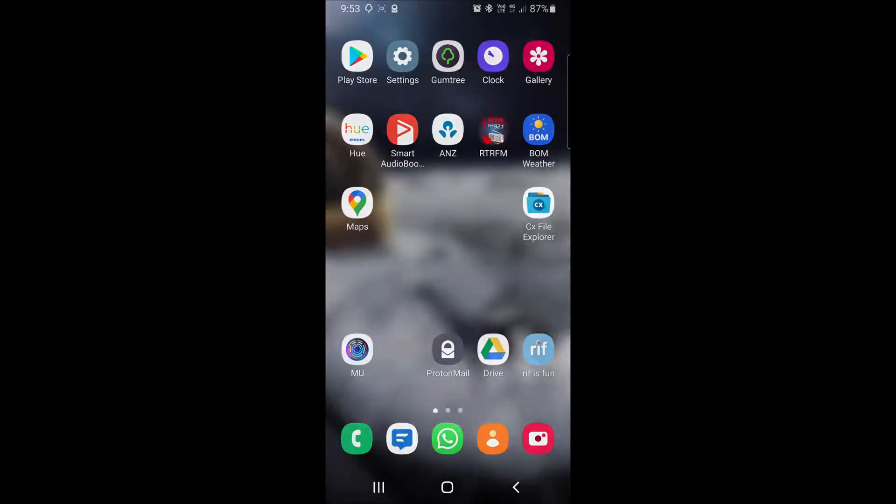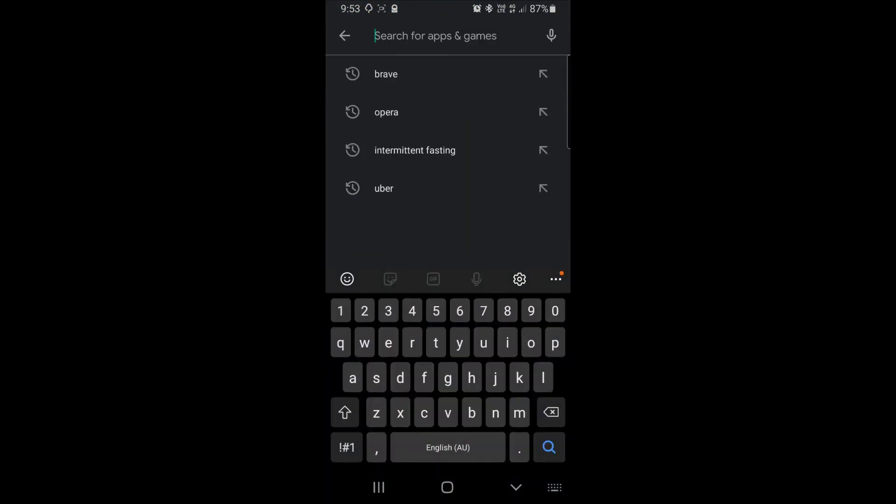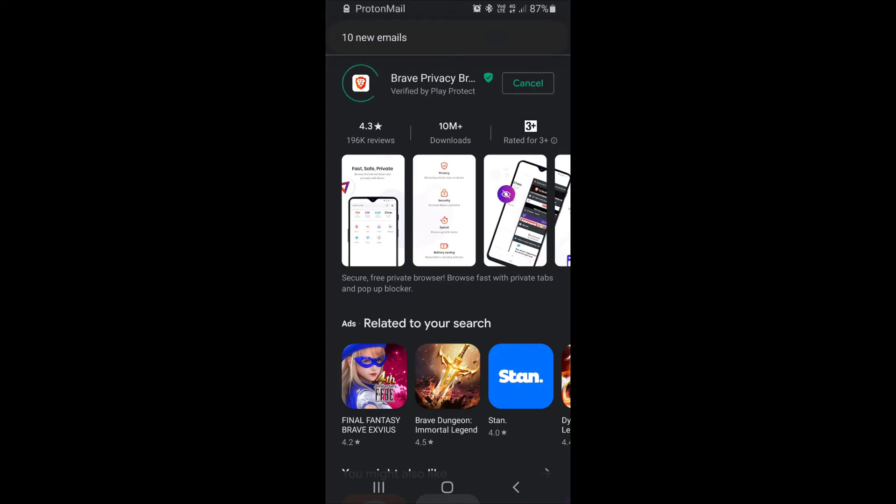I'll navigate to the Play Store and we'll search for that. The icon is a white and red lion's head. If I install this browser we can test it out.